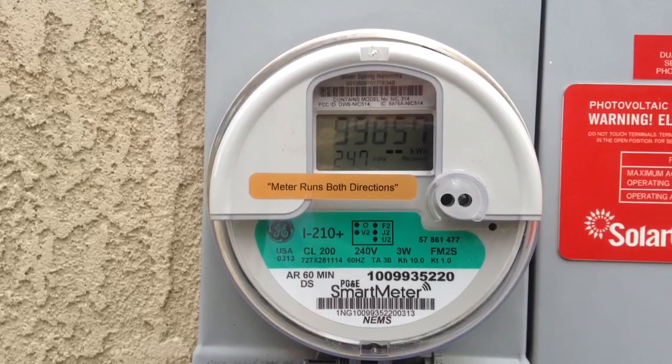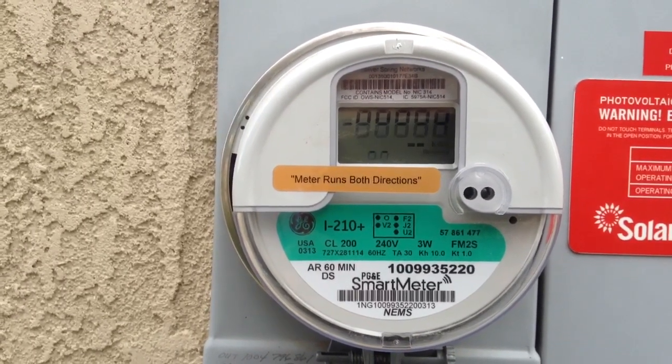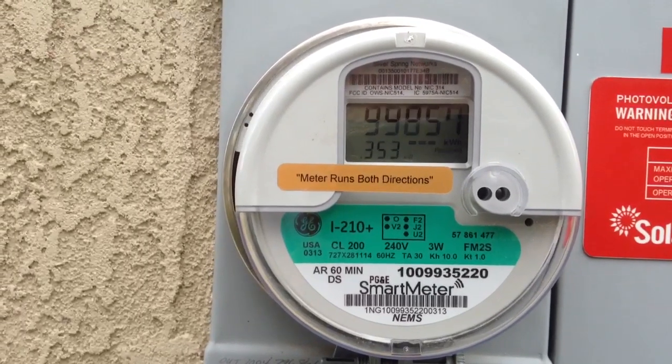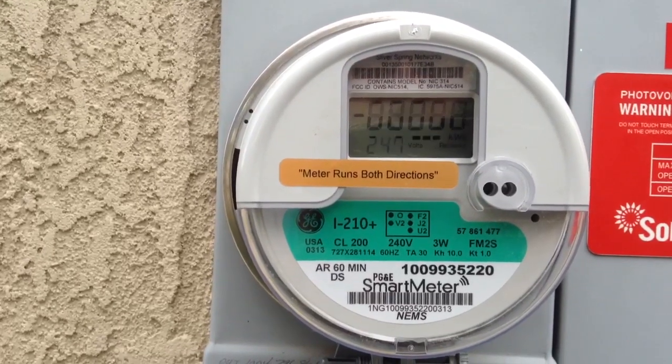It usually goes faster than that — it's a little cloudy outside today. But as you can see, it's like an odometer, and since they installed it, it's been running backwards. The reading is 99857 now, so it is negative, not positive. We're looking forward to our next bill.